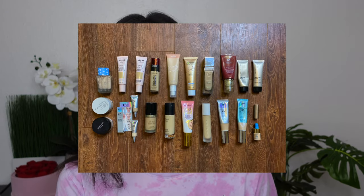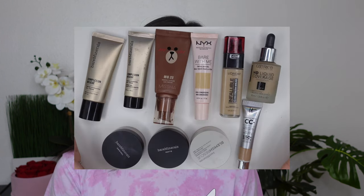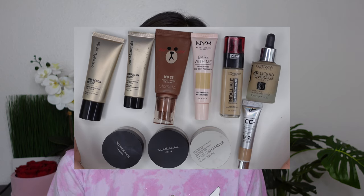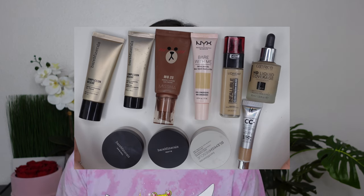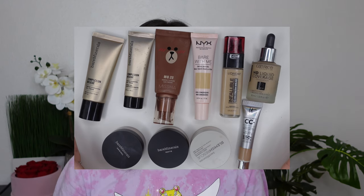I'm going to fly through these categories and then maybe do some more commentary at the end. In 2020 I started with 22 foundation products. In 2021 I brought that down to 11 — I forgot to include the Glossier Skin Tint but that is the 11th product — and now currently I have five foundation products.